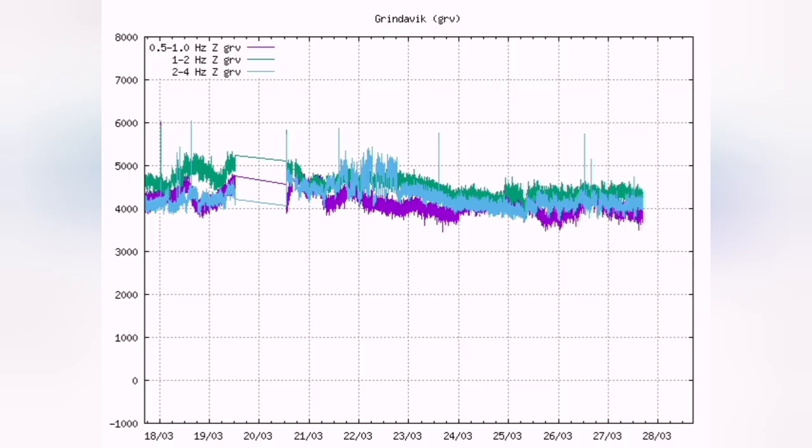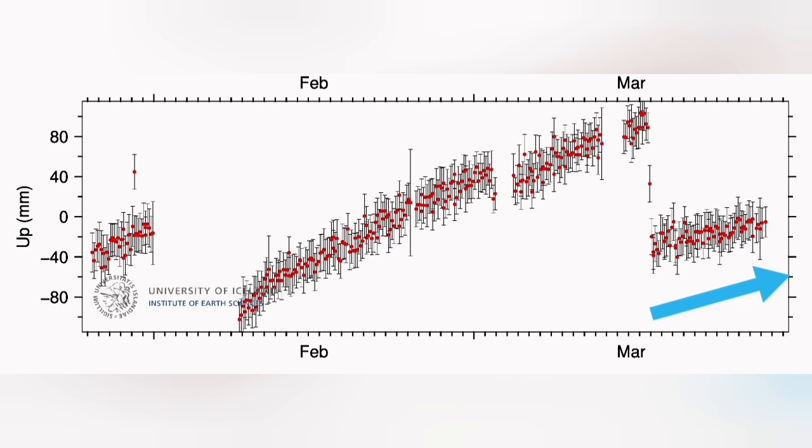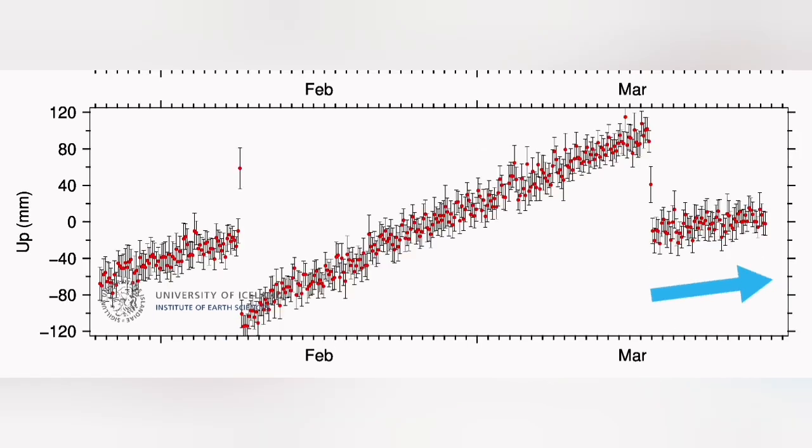We know that the magma is flowing freely. There are no earthquakes and tremors — it's just the magma which is flowing. This is visible in the earthquake charts. Most of what you see is due to the weather, but the land rise in the Schwarzenegger and Eskipatskik Heron is actually continuing.